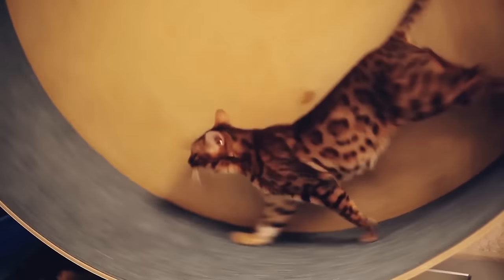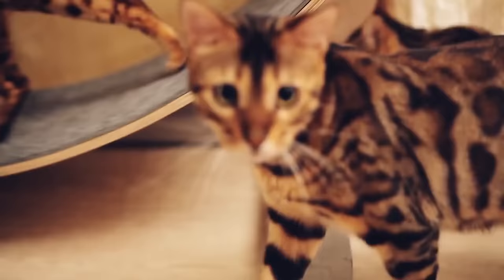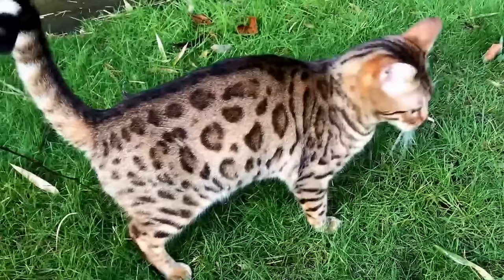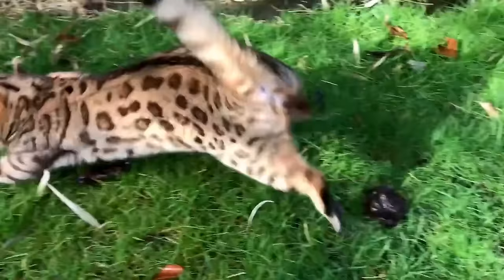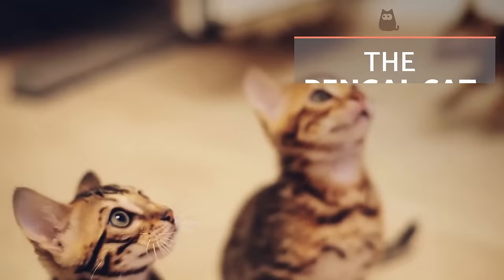The Bengal cat is a hybrid between the Asian leopard cat and a domestic cat. The Asian leopard cat is a wild cat which resembles the leopard in terms of markings and build. This leads many to think the Bengal cat is in itself a wild cat, but the truth is far from it. Keep watching if you want to know all about these beautiful felines.